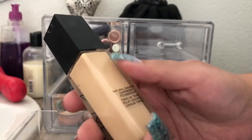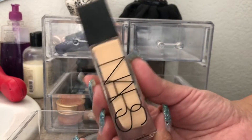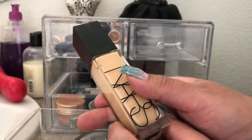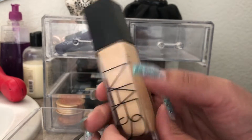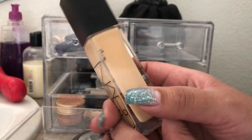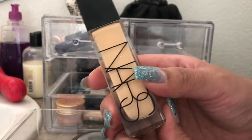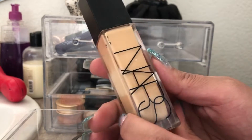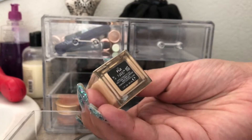In my next drawer, the first product is the NARS Natural Radiant Longwear Foundation. I love this foundation so much. I applied it around 6:30 AM and it's now 3 PM — about 8 to 9 hours later — and my skin still looks radiant. When I blot my face it looks like I just freshly applied it. It blots really beautifully and has a satin matte finish. I definitely recommend this. I use the shade Fiji.